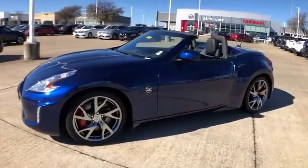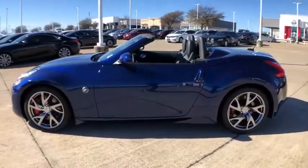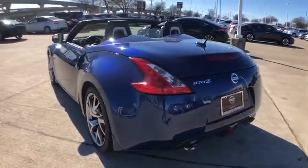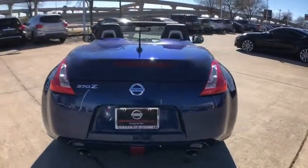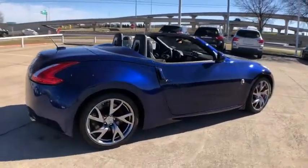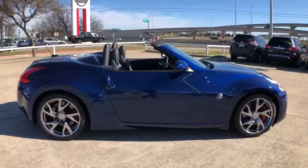Stop by and take a look at the 2017 Nissan 370Z. With its richly crafted, driver-obsessed cockpit and the world's first synchro rev match manual transmission, the lower, wider, lighter Nissan Z is in a class all its own.